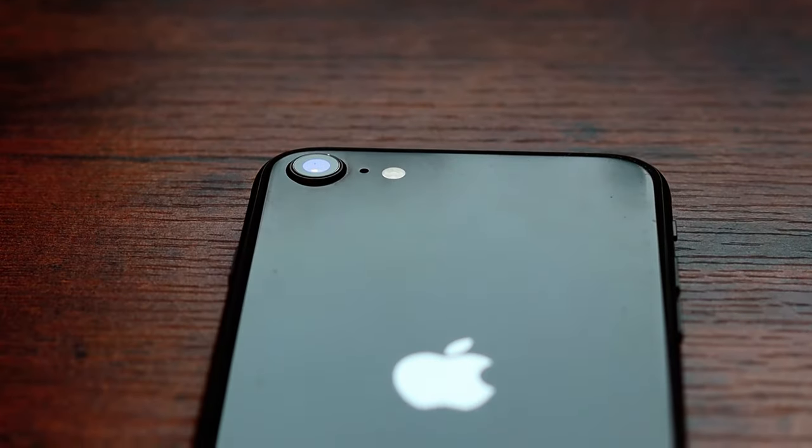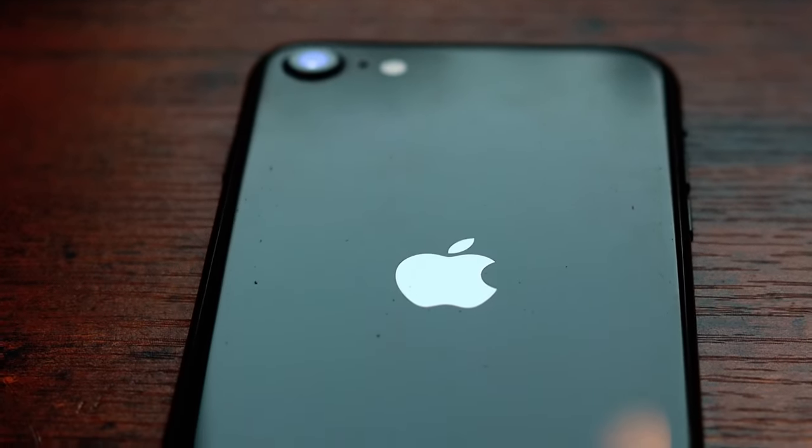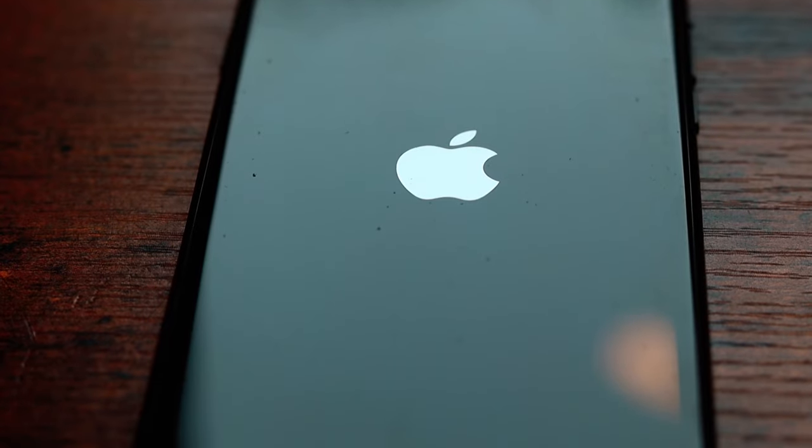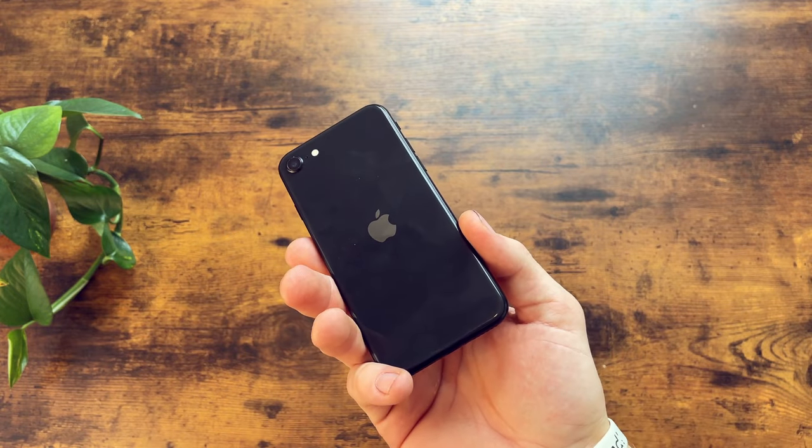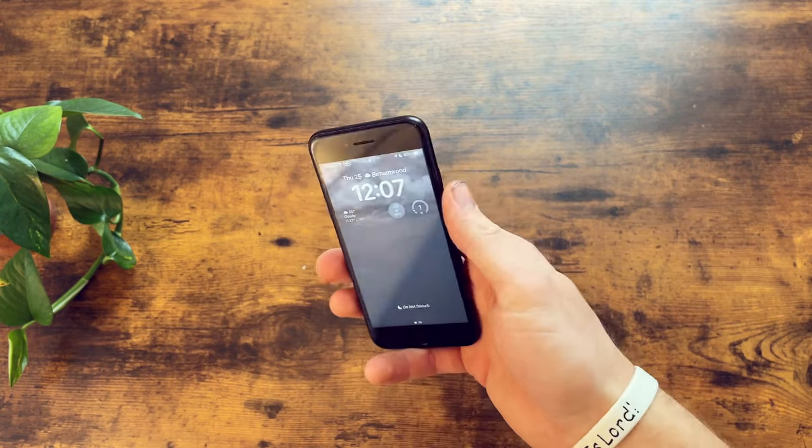Is the iPhone SE 2 the perfect blend of performance and affordability? In this video, we'll be unraveling the features, exploring the design, and sharing our first-hand experience with the iPhone SE 2 — to answer the question: is it still a good phone in 2024?